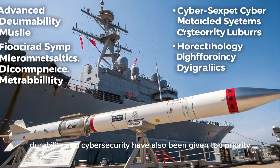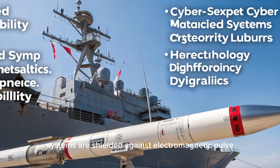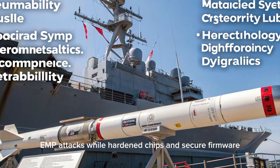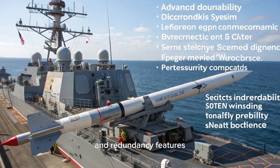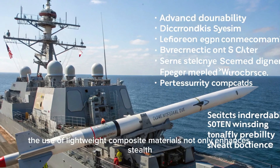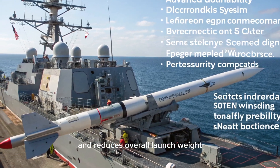Durability and cybersecurity have also been given top priority in the latest version. The missile's electronic systems are shielded against electromagnetic pulse (EMP) attacks, while hardened chips and secure firmware reduce vulnerability to cyber intrusions. It includes self-diagnostic and redundancy features to ensure continued operation under harsh conditions. The use of lightweight composite materials not only enhances stealth but also improves structural resilience and reduces overall launch weight.